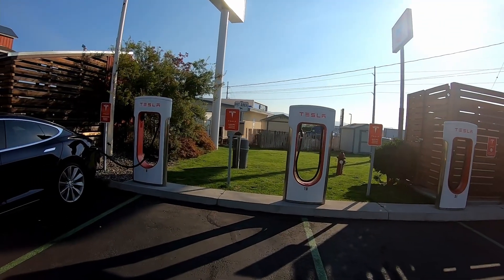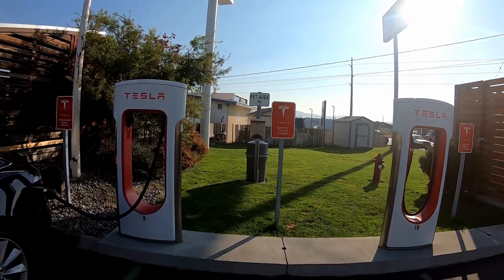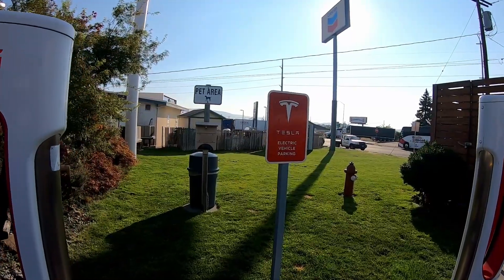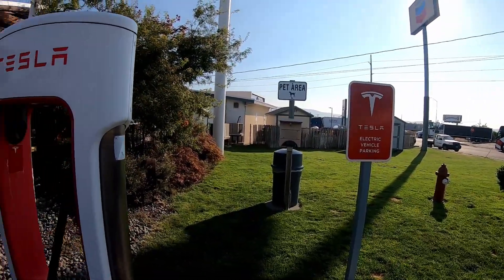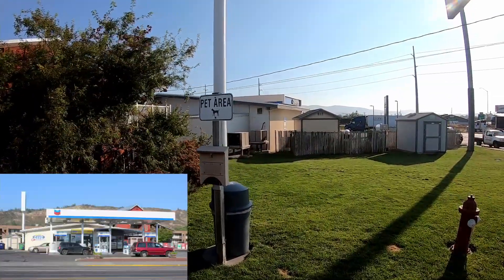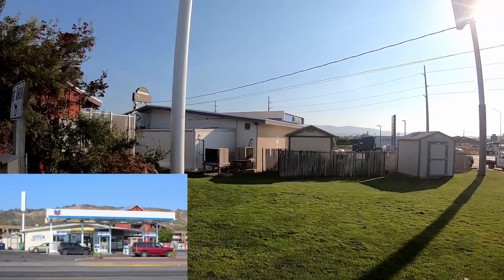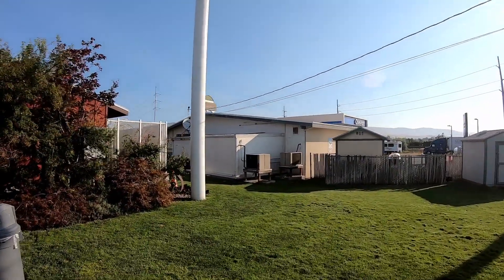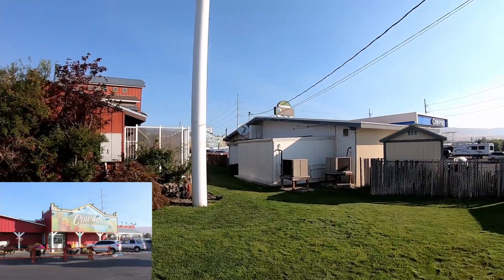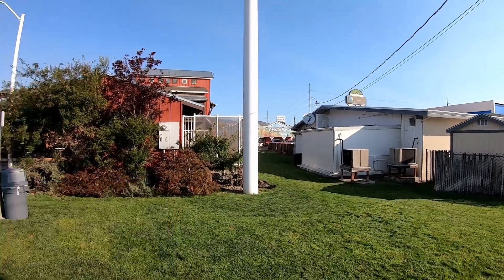There is a pet area right behind here, so you could walk your dog if you have one with you. Also behind us there is a Chevron gas station with a convenience store, and next to the Chevron there is a restaurant and saloon.